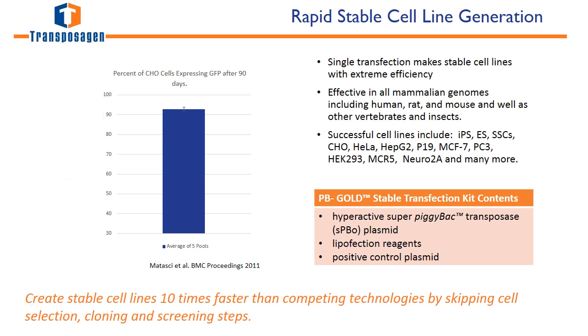Using this system, you can create stable cell lines 10 times faster than competing technologies, and you can bypass those time-consuming and expensive cloning and screening steps.